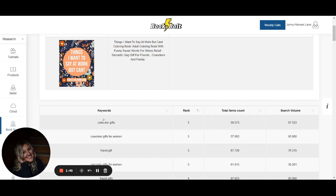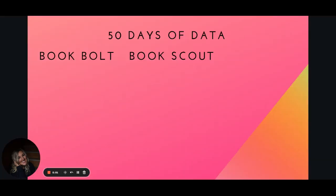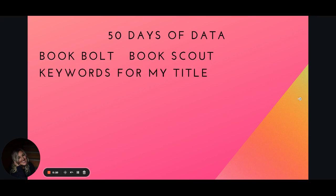And that's where we're going with this video. Imagine a keyword like 'things I want to say at work but can't' ranking number one with a search volume of 87,000. You copy that and take it over into Amazon Ads. BookBolt and its BookScout feature let us know that our title has become a keyword. This is really good news because you can do this with your competition's books too.